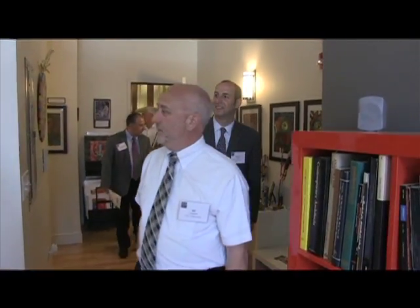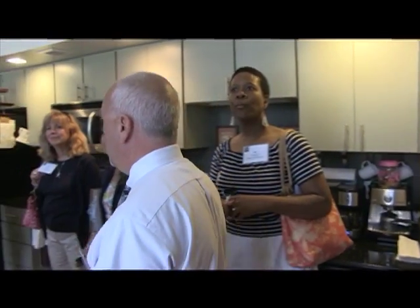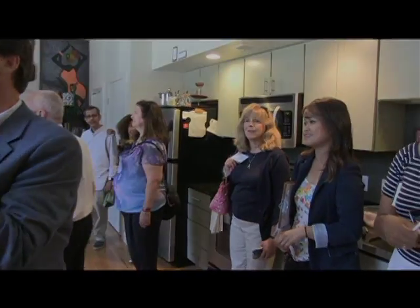Wow, look at this. He takes over our atrium. These are huge, vibrant pieces!